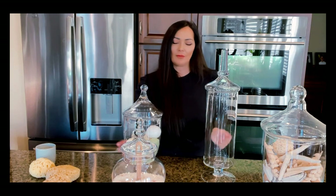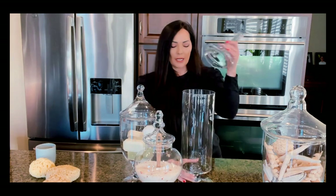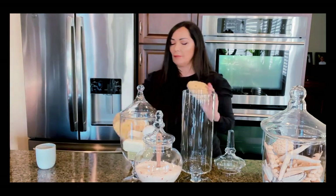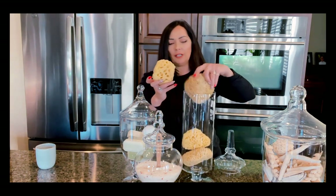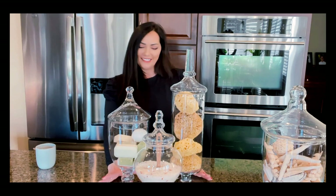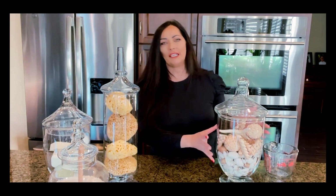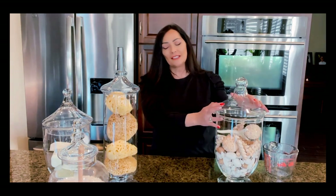You'll notice I have different shapes and sizes — you can have even numbers but I like odd numbers when designing a vignette; it's nicer. In this jar I put sea sponges — I use them all the time, bought a whole bunch at a great price, and they look so organic and cute in the bathroom. Then I added some potpourri to give it a more decorative twist. Now I'll show you what it looks like in my bathroom.